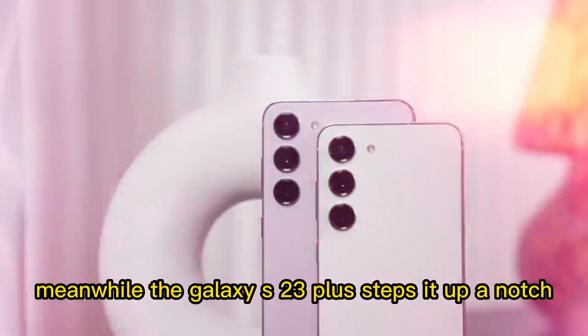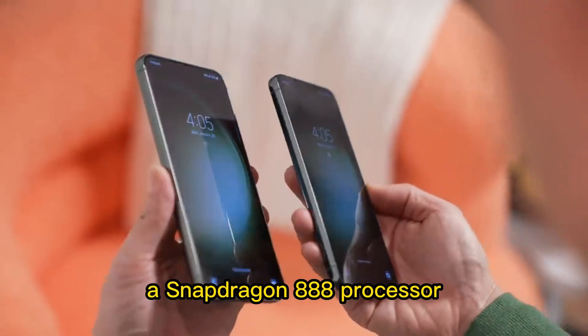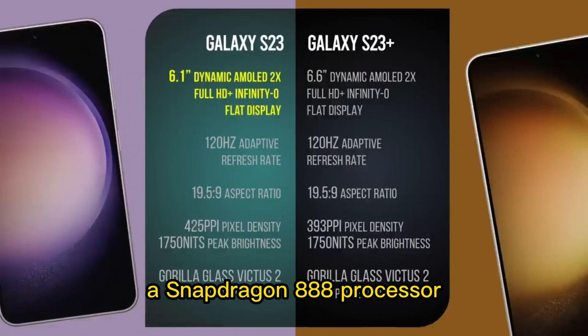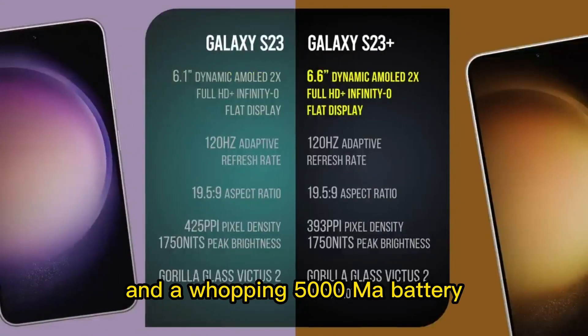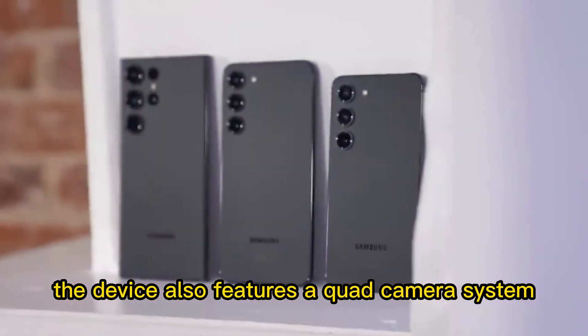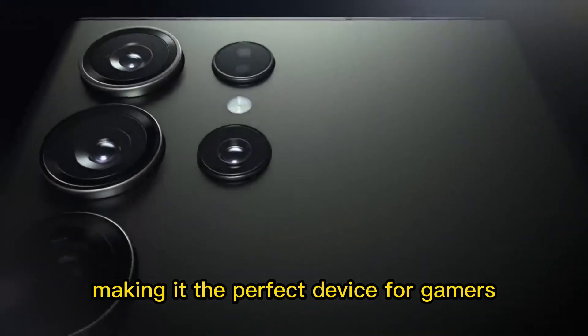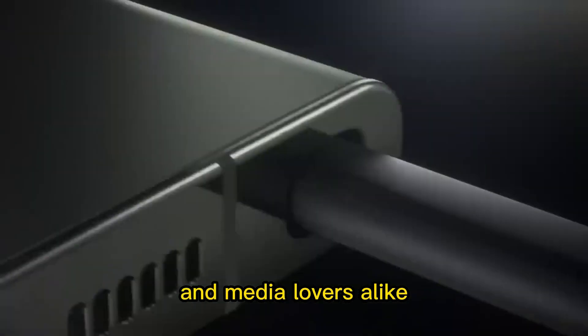Meanwhile, the Galaxy S23 Plus steps it up a notch with a larger 6.7-inch display, a Snapdragon 888 processor, 12GB of RAM, and a whopping 5000mAh battery. The device also features a quad-camera system and a 120Hz refresh rate, making it the perfect device for gamers and media lovers alike.